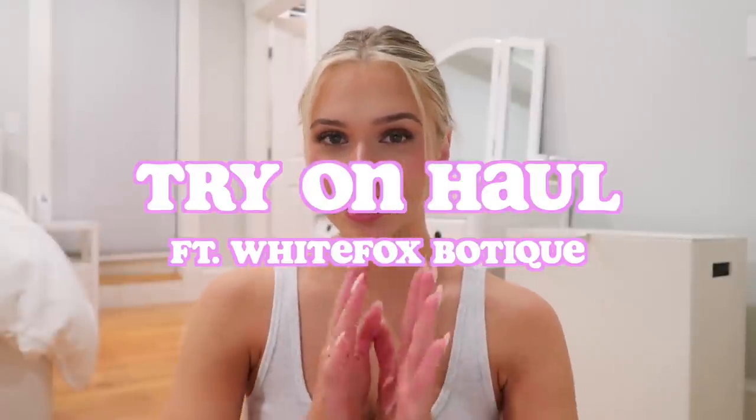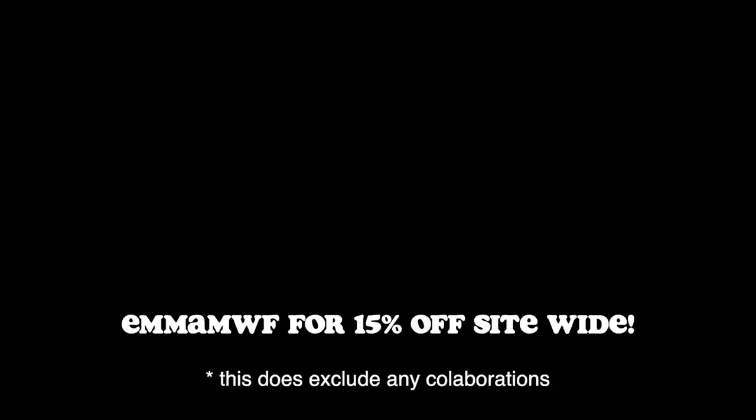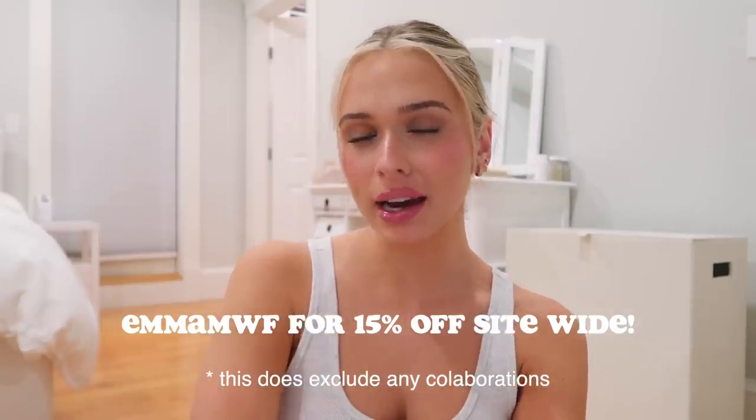I'm so excited to show you everything in today's haul. Thank you to White Fox for sponsoring today's video. I do have a discount code — MMWF for 15% off site-wide. You can also find White Fox Swim and White Fox Active on their website. Afterpay is available for US, Australian, and New Zealand customers, and White Fox offers express worldwide shipping.